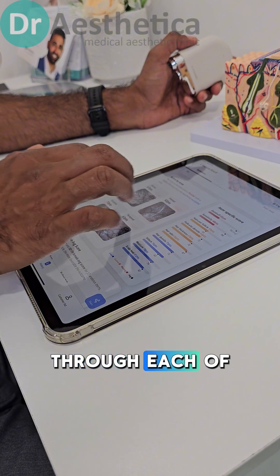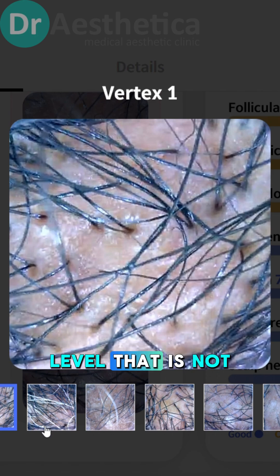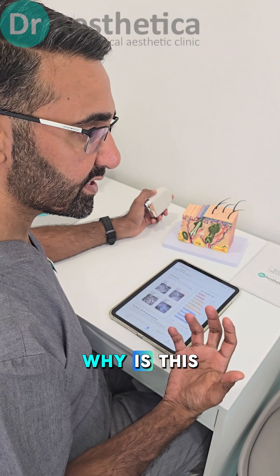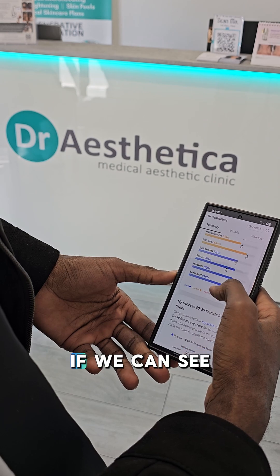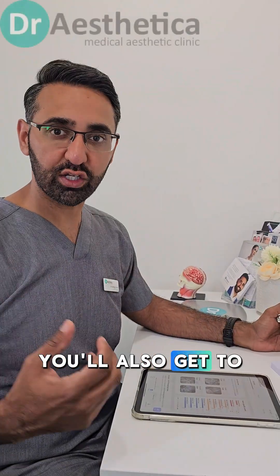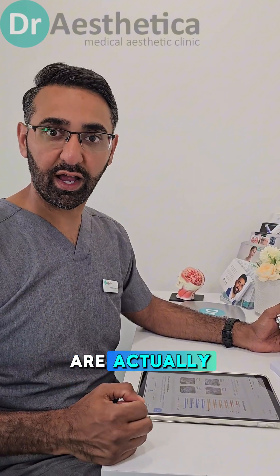When we go through each of the pictures, we can actually see them in depth at a quality level that is not visible by the naked eye. Why is this powerful? It gives us a framework and a baseline to measure again in 10 weeks' time. If we can see where your hair journey is going, you also get to know how your hair is affected and what results are actually happening.